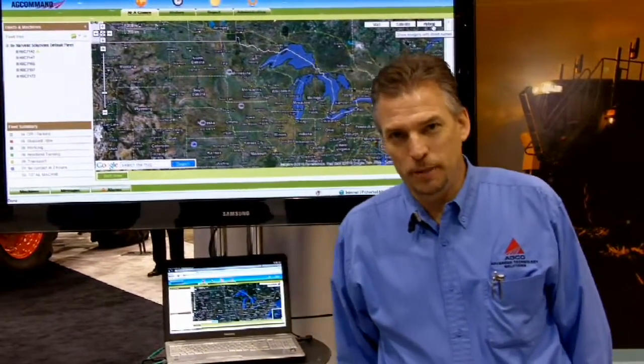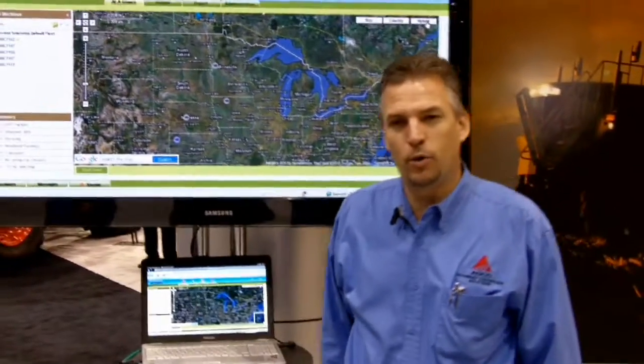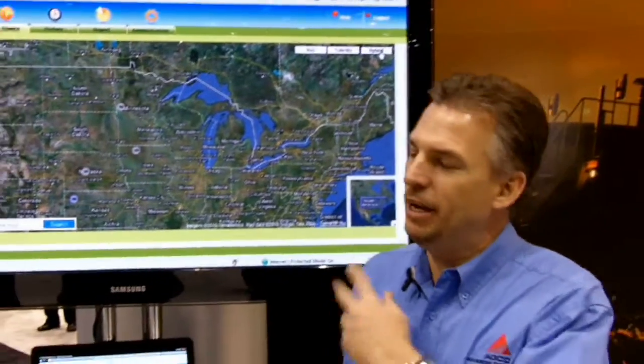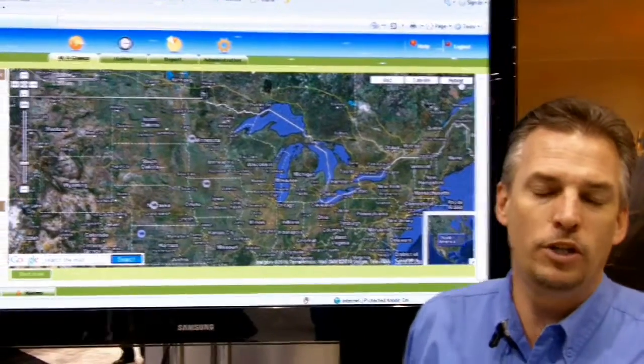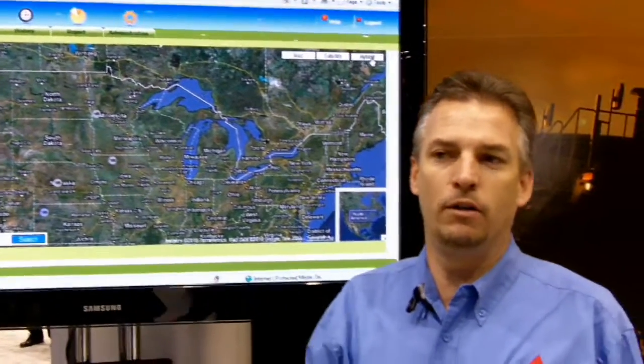Hi, I'm Dave Swain. I'm the Technology Marketing Specialist for High Horsepower Tractors of Agco Corporation and we're at the Louisville Farm Show. We're talking about the AE50 award-winning Ag Command product, which is a telemetry product that will go on to equipment for tracking and maintenance, more of a service type of module.